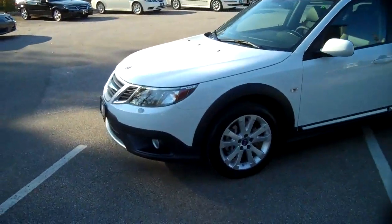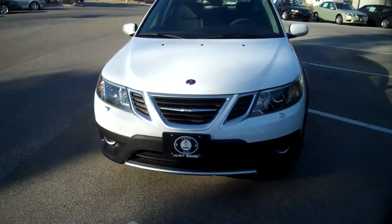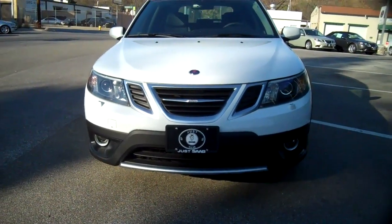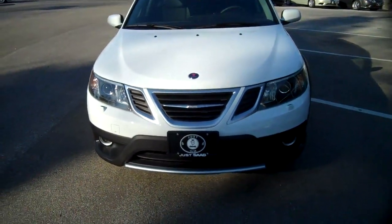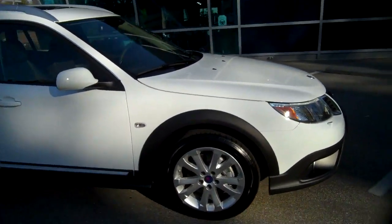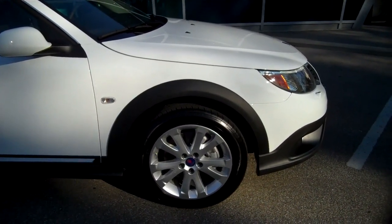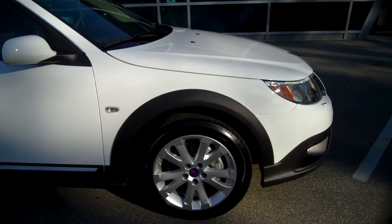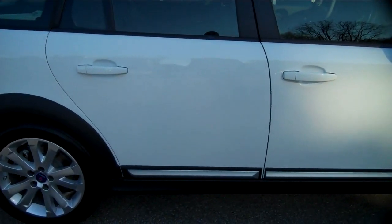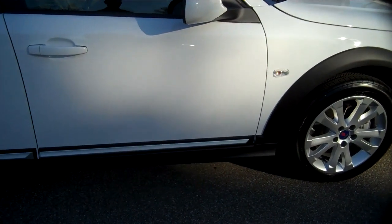the all-road version of the 9-3 Sport Combi. The first thing you'll notice is the rugged cladding around the bottom of the car. It's black in color with some nice metallic finish trim. Around the side, you've got a very attractive 17-inch all-season wheel and tire with the black fender well molding. The same theme goes along the bottom of the car — the rugged cladding with the metallic finish trim sitting right below the door.